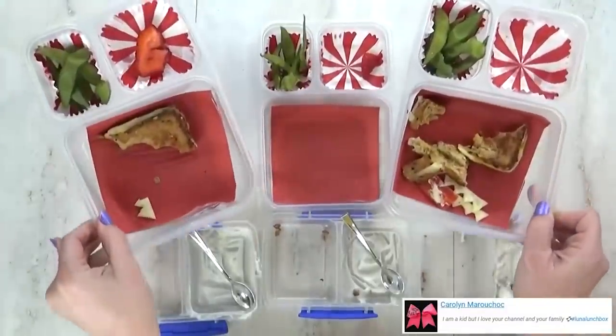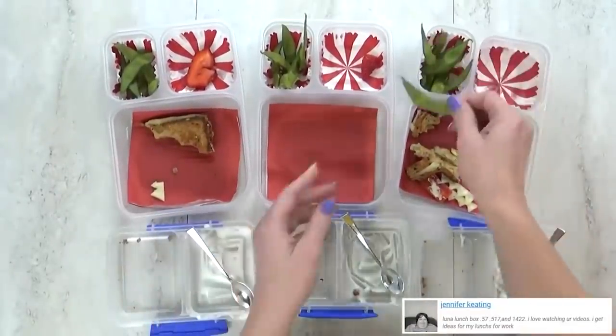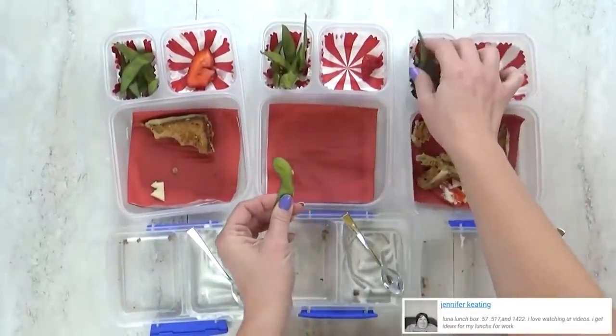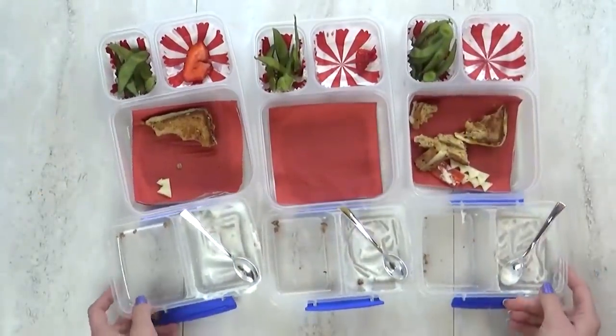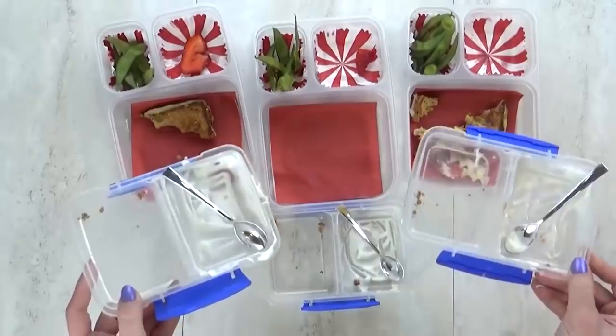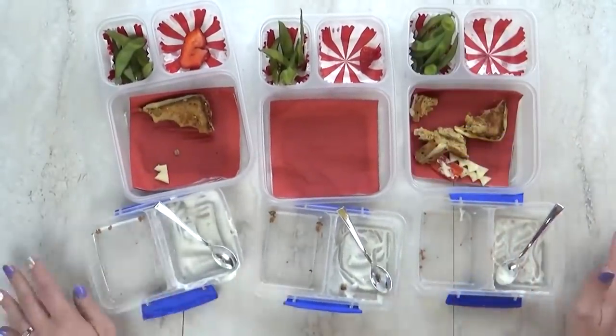Lunch is over now and here's what we ate. Overall it looks like they did really well — just a few little pieces left over. It looks like some edamame shells are left. What was your favorite part? The yogurt and granola! I liked the granola, the yogurt, and the sandwich. See you on Thursday!